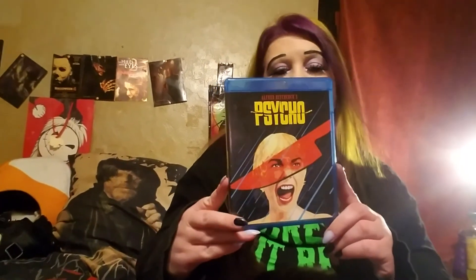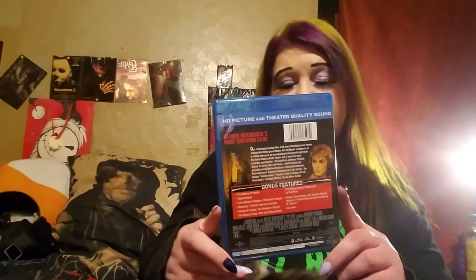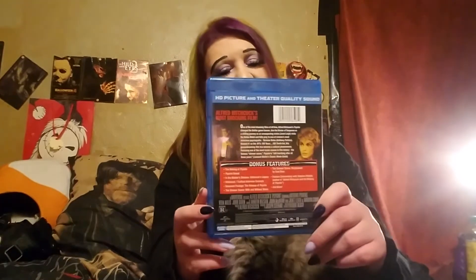I also got Psycho — the original Psycho, which I still have not seen. I just got it on DVD within this past year, so now I have both. This is from 1960, black and white, 1 hour 49 minutes. I love the remake with Vince Vaughn — I know not everybody does, but that's the one I remember watching growing up — so I can't wait to actually watch the original.